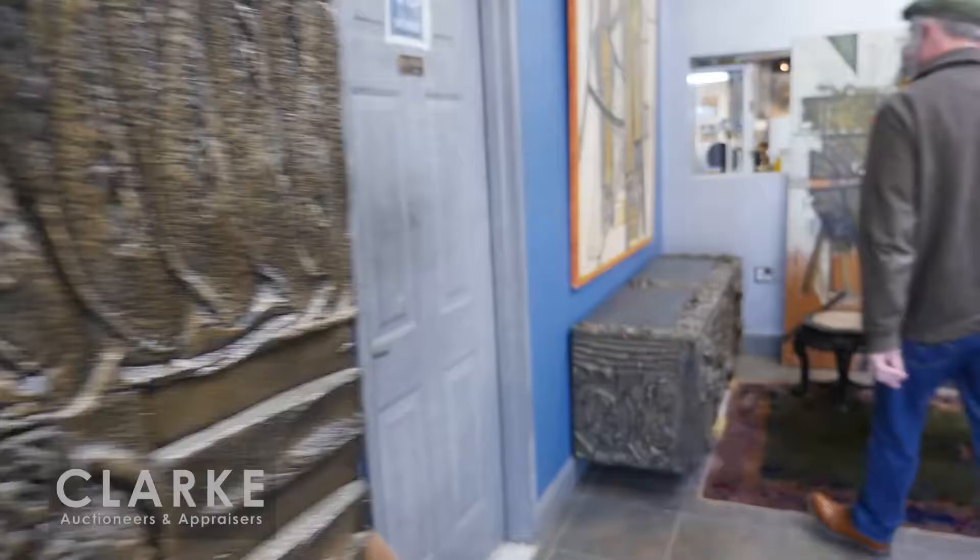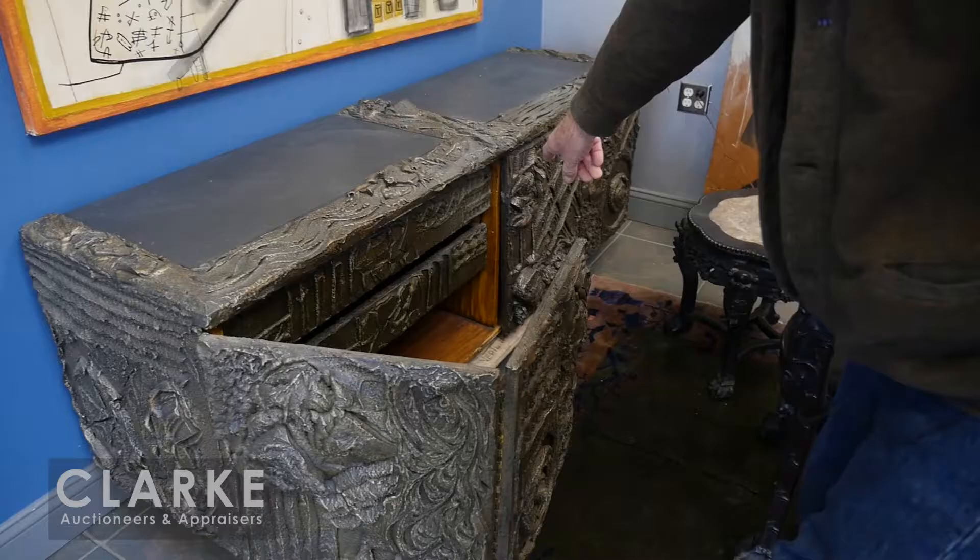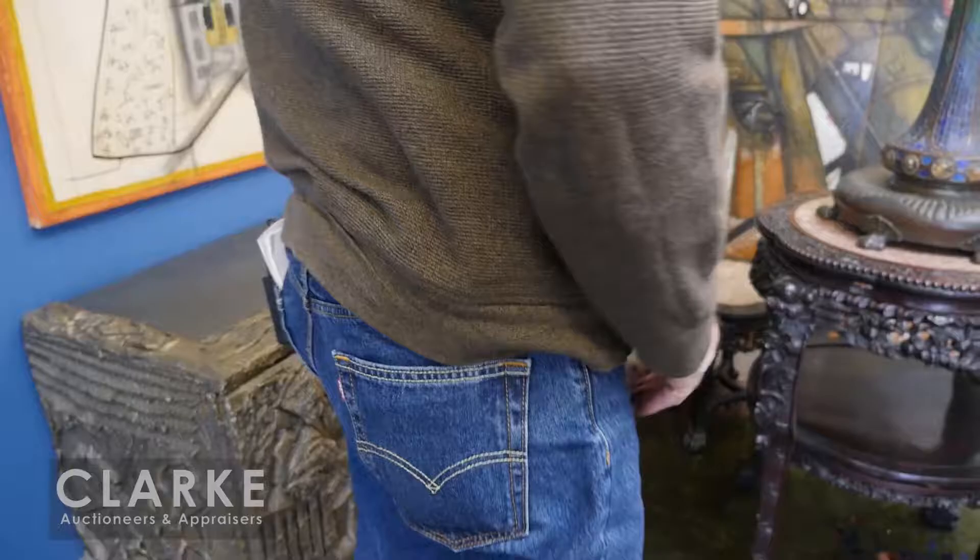Over here we have the other Paul Evans unit that was mounted on the wall. This one has three folding doors. Inside it has finished drawers and a slate top. This one is also estimated at ten to fifteen thousand. We have it sitting on a dolly because of the wall mount. And here we have the highlight of the sale - this absolutely wonderful lamp.